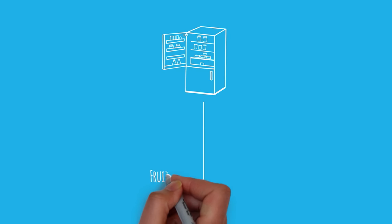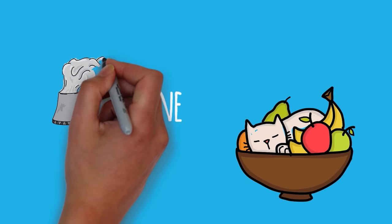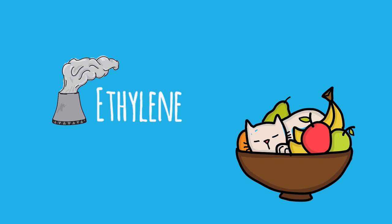Storing produce can get a little bit complicated, but I'm going to offer you some simple procedures for handling fresh fruits and vegetables. In the refrigerator, always store fruits and veggies separately. Many fruits produce ethylene gas, which can increase the speed at which your vegetables spoil.